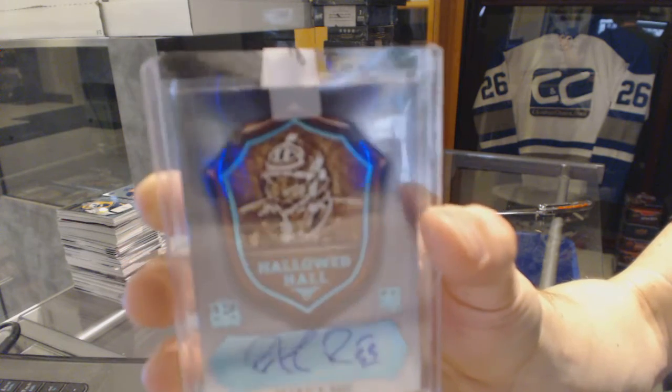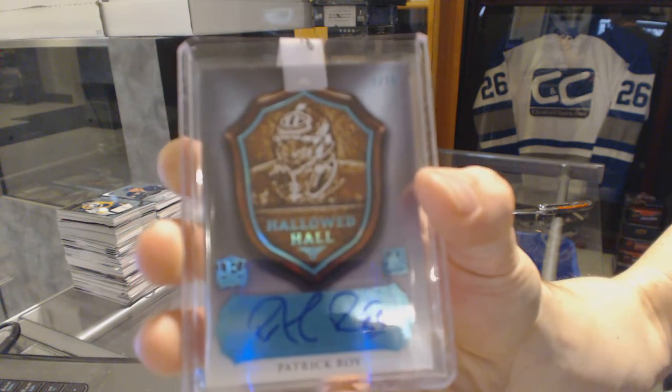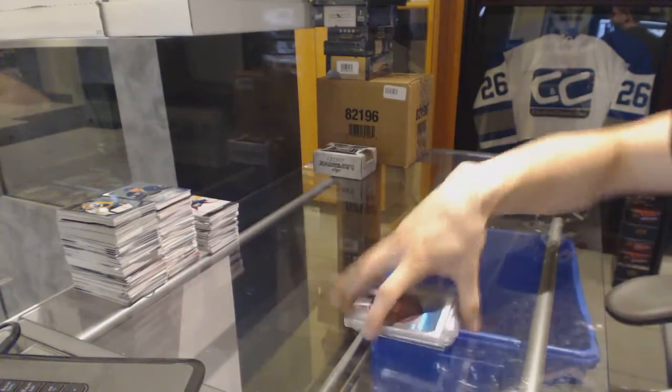What a box. 1 of 10 for the Habs, Patrick Roy.